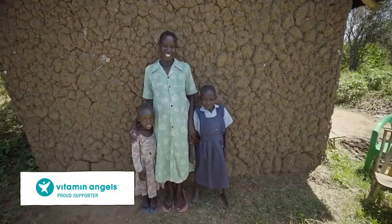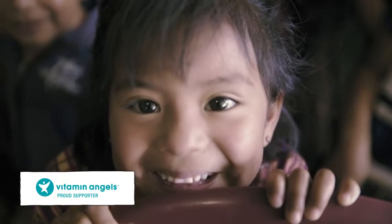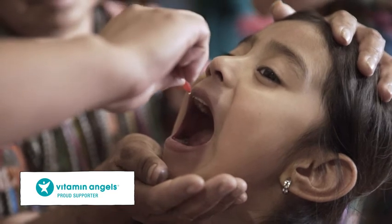We believe that everyone and everything is connected, from good health to what's good for the world. That's why, for every bottle sold — since the first bottle sold — we've made a one-for-one nutrient grant to Vitamin Angels to help get life-saving supplements to those in need around the globe.